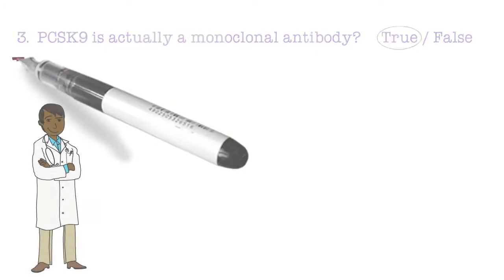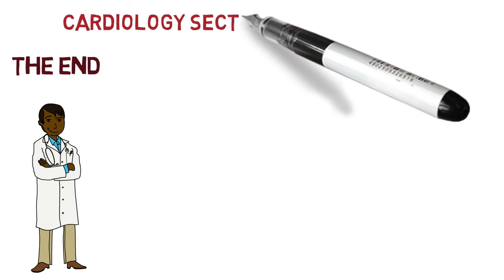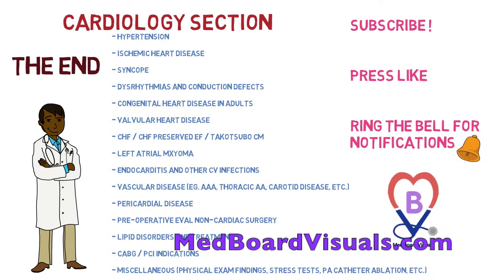This brings us to the end of the video on PCSK9 inhibitors. Join us for the next video in the cardiology section, and if you're watching on YouTube, don't forget to subscribe, press like, and ring the bell for notifications. Thank you from medboardvisuals.com.